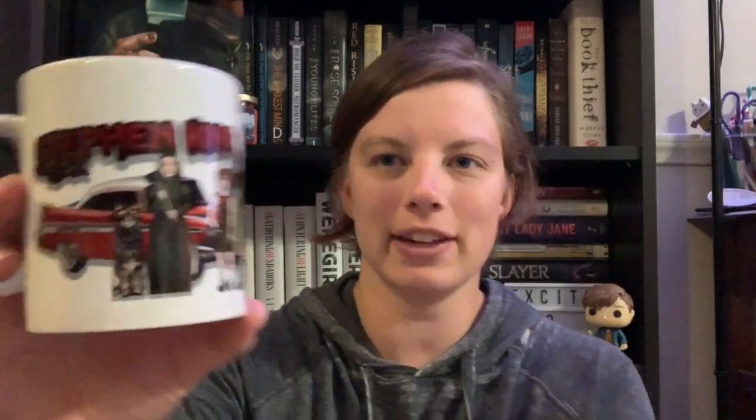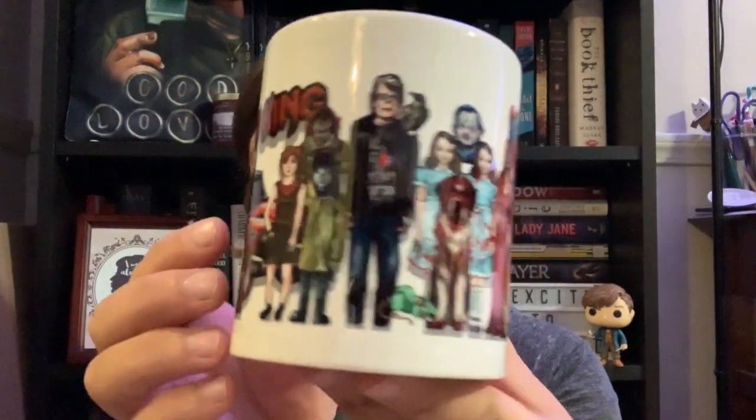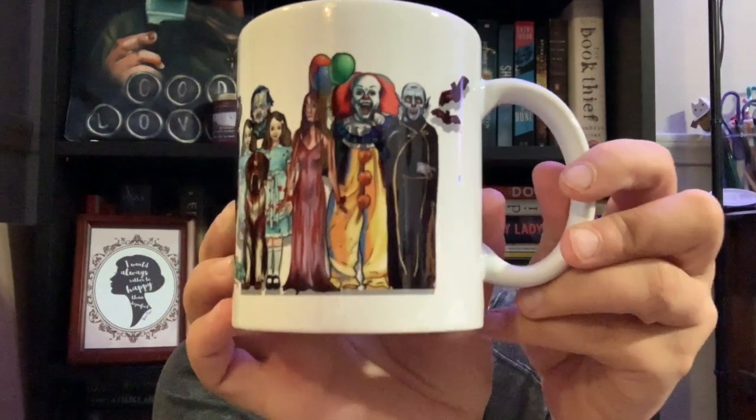The next item I see in here is a mug, which I am so excited for. I did already unwrap it, but it is a Stephen King mug — it just says Stephen King and then it has the different characters from some of his books, so that's pretty cool. Many of these items are created by astrangerdream and I can link their website down below. And I can always use more mugs — I'm not gonna say no to more mugs.